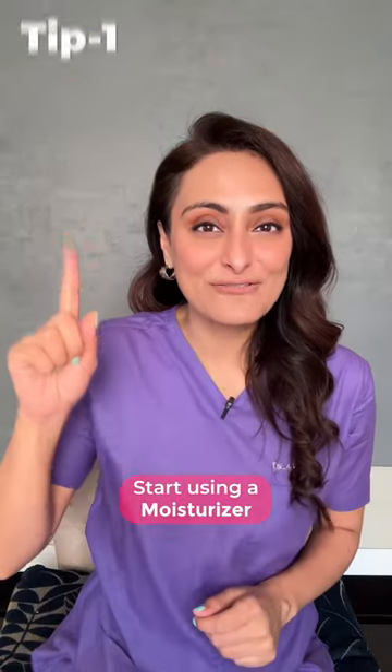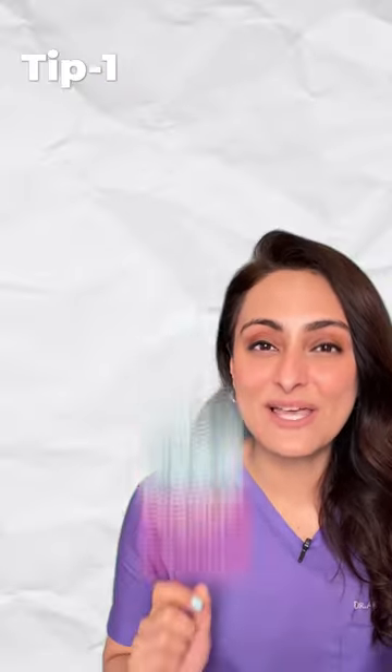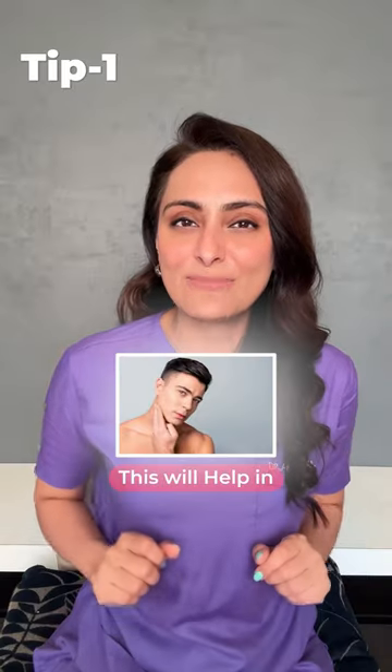5 skincare tips for grooms to be. First, start using a moisturizer with ceramides and hyaluronic acid. This will help in improving skin texture.